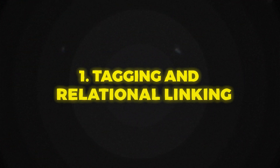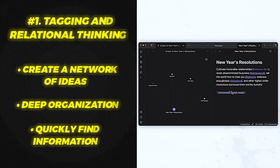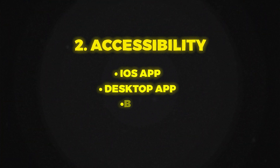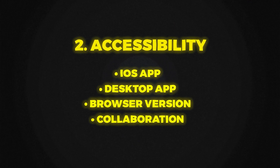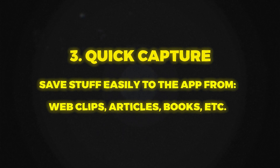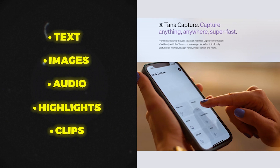This is the same approach we should take for building our extended brain. So to understand why I'm going to recommend these note-taking apps, let me first share my must-have features list. Number one is tagging and relational linking — we want to be able to link our pages together to form a network of ideas, which is super useful for organizing things in our mind so we can quickly find whatever we need. Number two is accessibility: iOS app, desktop apps, browser version, collaboration — we need to be able to access our notes at anytime, anywhere. Number three is quick capture: we want to easily capture things from the internet — written text, images, video, audio, memos, book notes, highlights, and everything else.